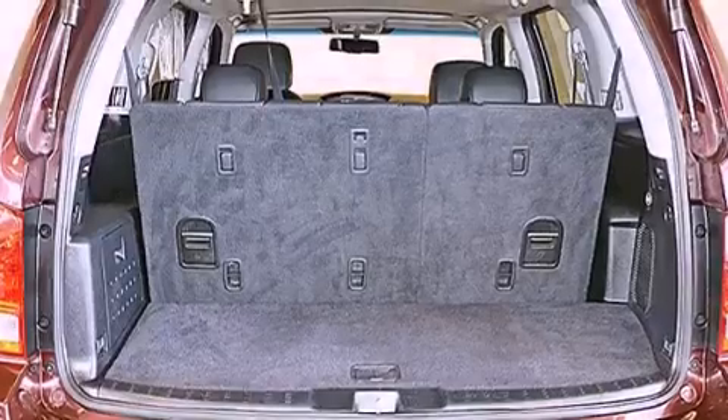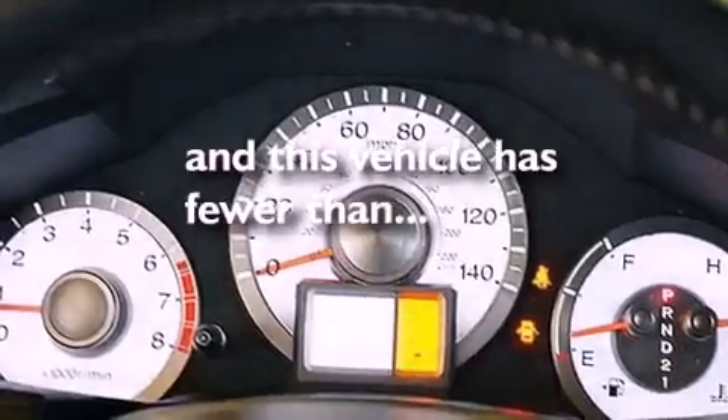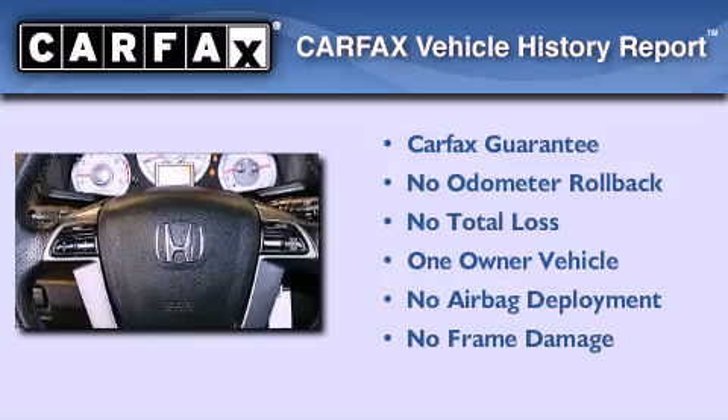Also included are aluminum wheels, a low-tire pressure indicator, and XM satellite radio. This vehicle has fewer than 41,000 miles on the odometer, has had only one owner, and qualifies for the Carfax buyback guarantee.